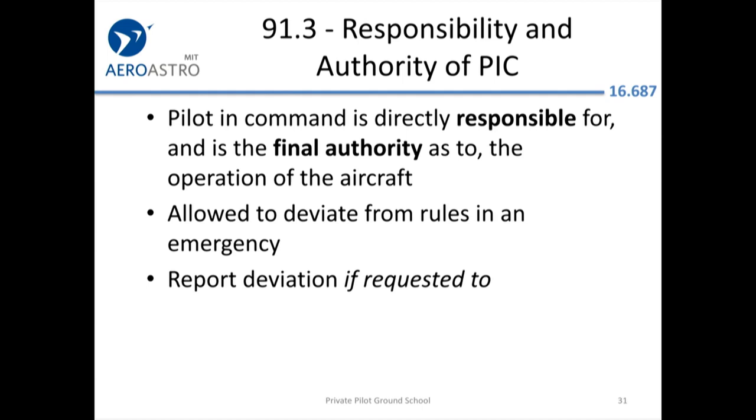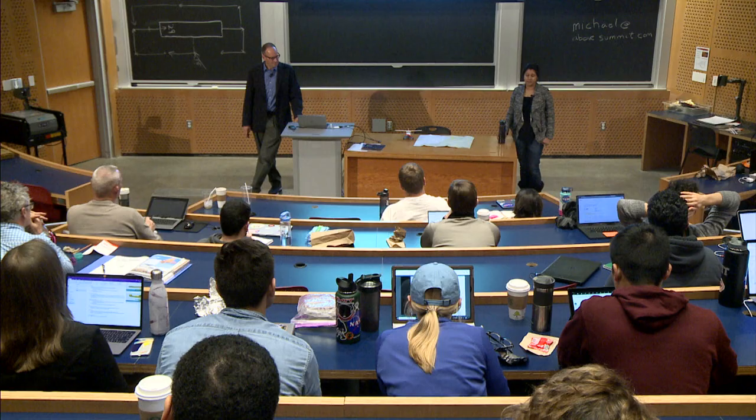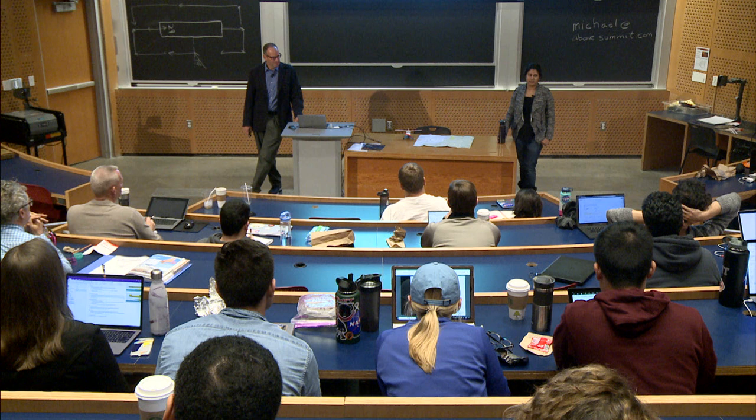You're still the final authority as the pilot in command, and you can deviate from the rules in an emergency. You only have to report the deviation if requested — the FAA likes to ask this on the knowledge test because the natural answer seems to be 'of course you have to report it,' but you don't unless they ask. Even outside an emergency, as pilot in command, if ATC tells you to land quickly or makes demands you can't safely meet, you can simply say 'unable' and they must accommodate you.